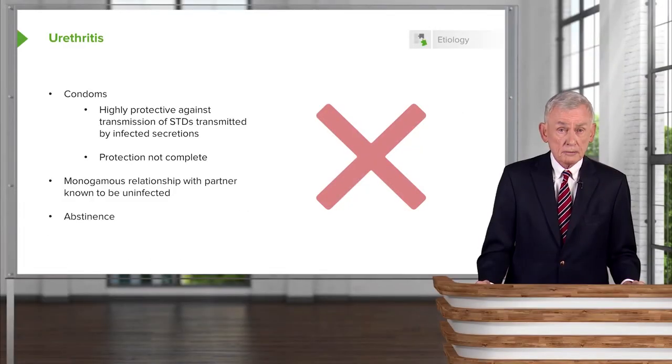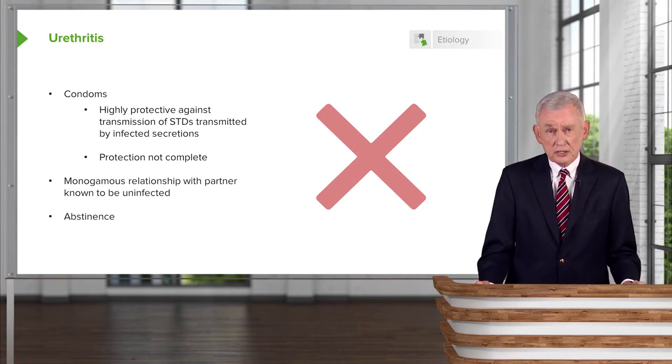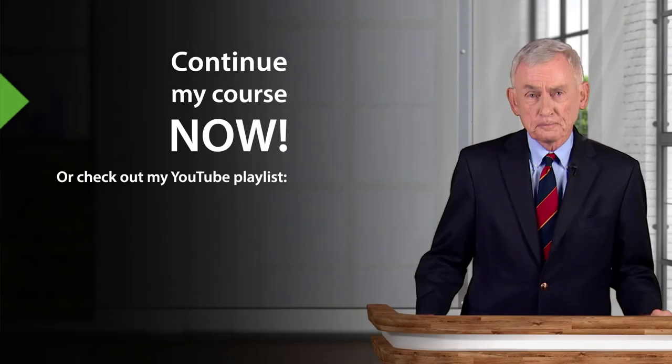And of course, abstinence would be foolproof. This brings us to the end of our discussion of urethritis. Thank you.